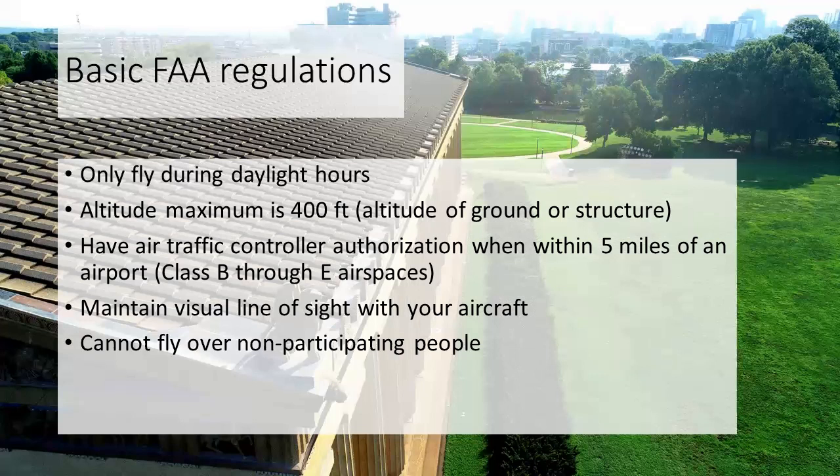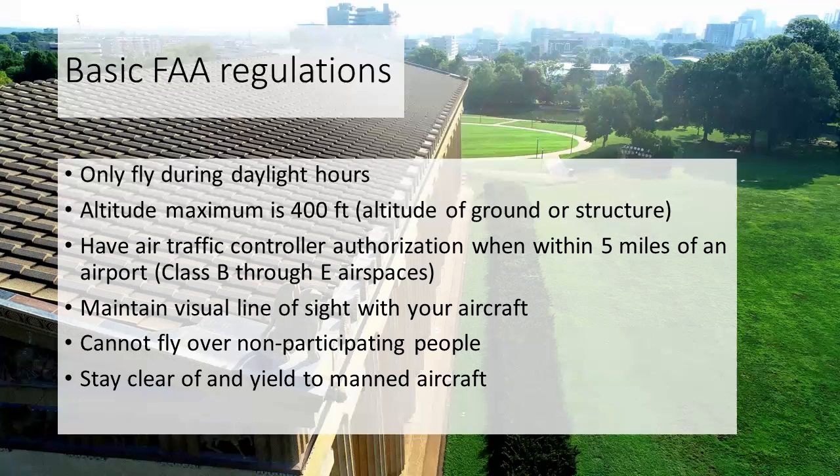You can't fly over non-participating people — anyone not involved in your activity. You always want to stay clear and yield to any manned aircraft, whether it's a hot air balloon, helicopter, or plane. Additionally, you must have three miles of visibility; if there's mist or fog, you need three miles of visibility in order to fly under those conditions.